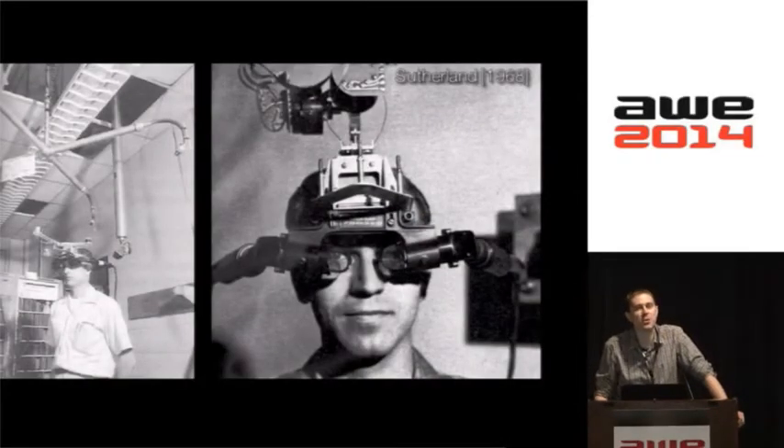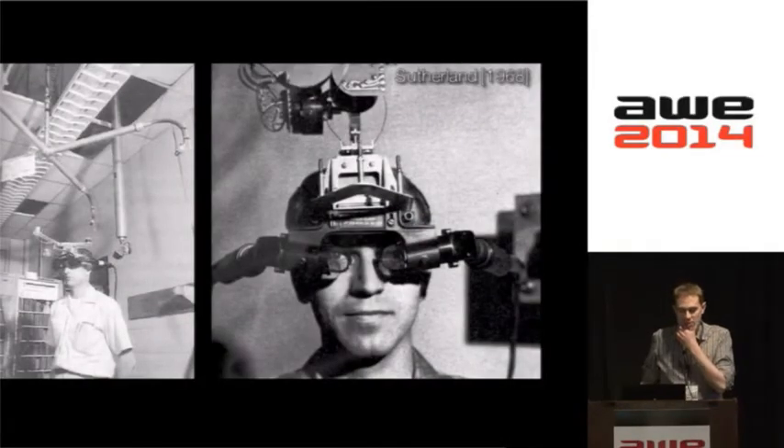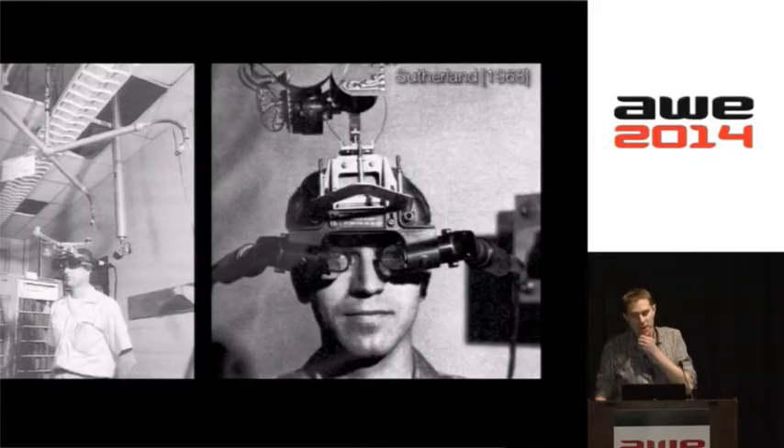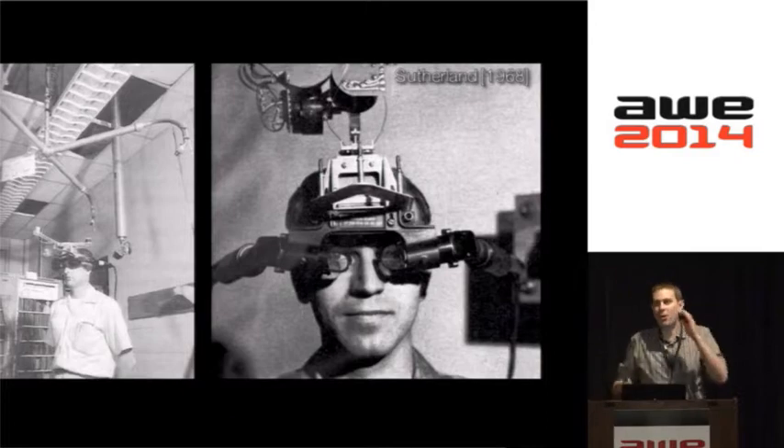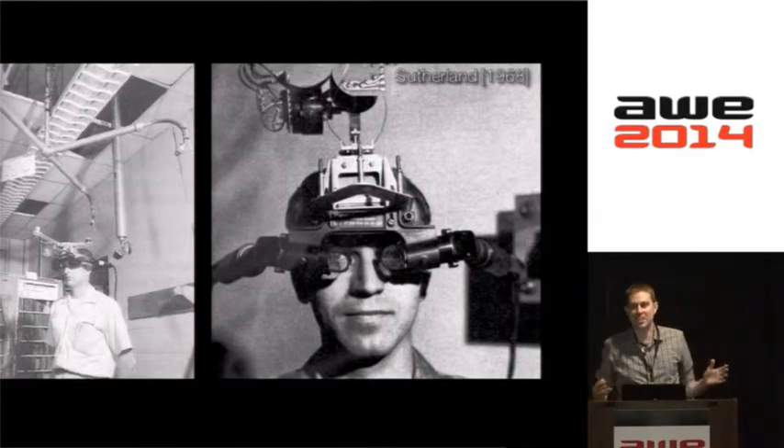Like most of us when we know nothing, we go to Wikipedia and try to become an expert. When you're learning about head mounted displays, the first person you run into when you ask who invented head mounts is Ivan Sutherland, who arguably in the mid-60s introduced the first graphics-driven head mount. Does anyone know the name of this head mount?